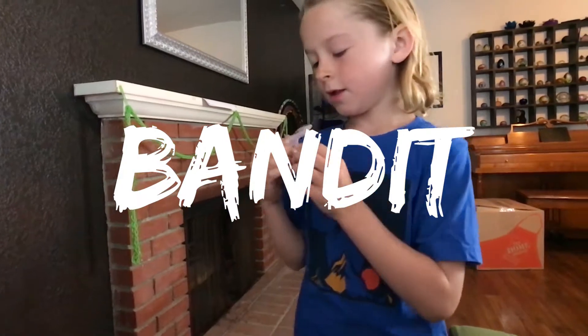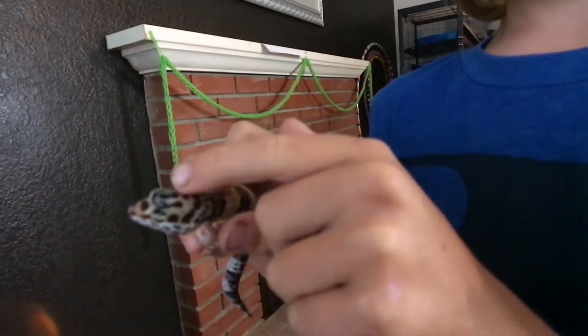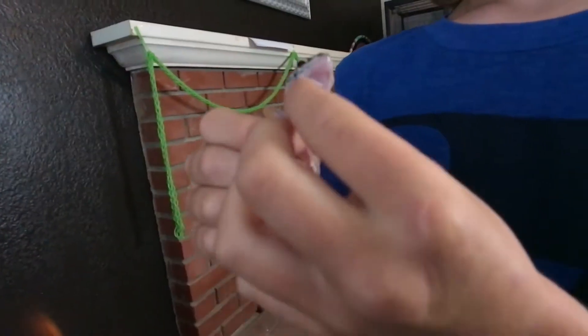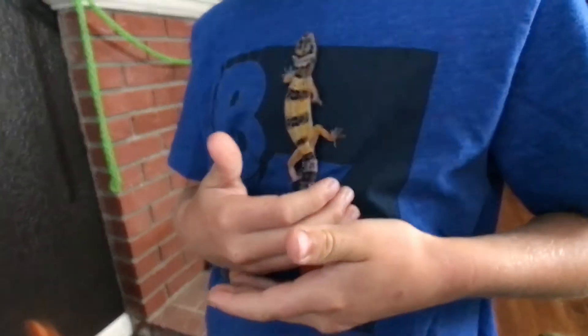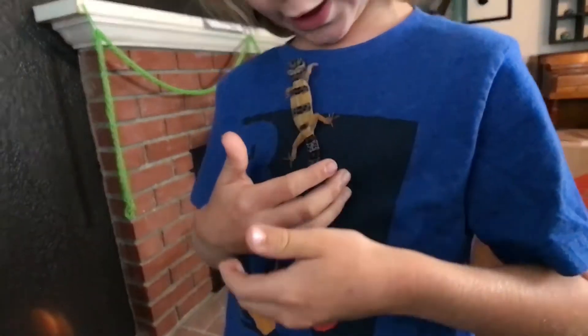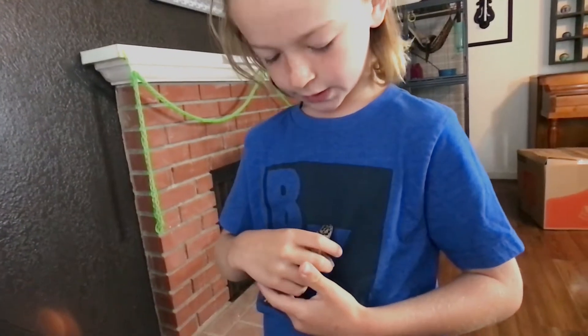You know why? Look at his eye color. It looks like a bandit mask across his eyes. And he's really small because I got him a few weeks ago, so he's a baby.